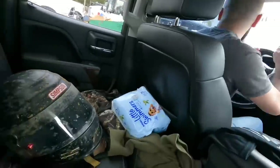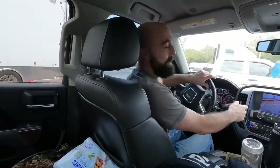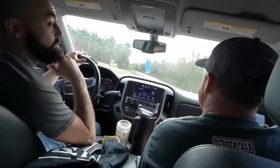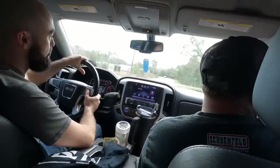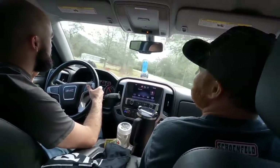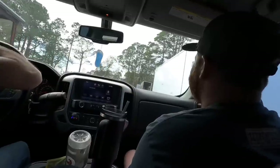We're headed to Bose to pick up a trailer spare tire because we're going to use their trailer. Then we've got to get the trailer from BRC, and then we can go move Faithful. So the plan is: spare tire from Bose, trailer from BRC, then move Faithful, and then we'll have a trailer for when we need to go haul something.